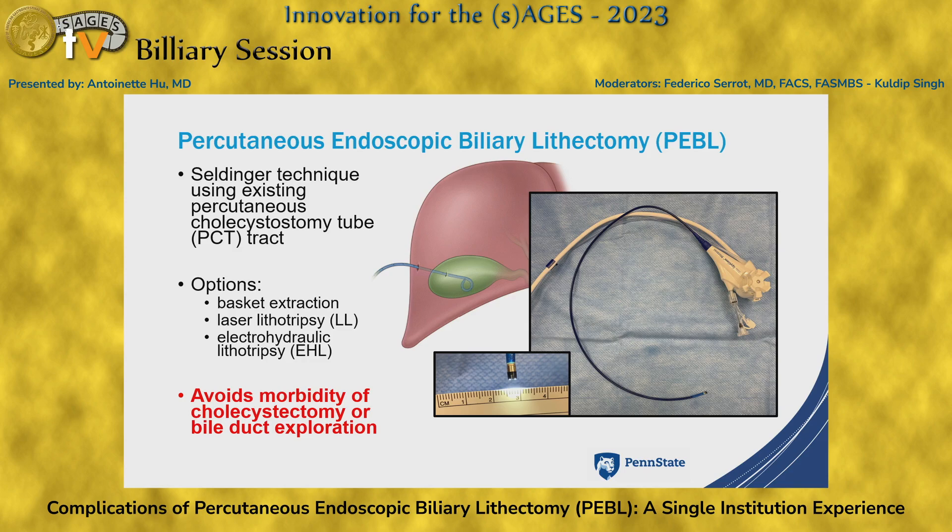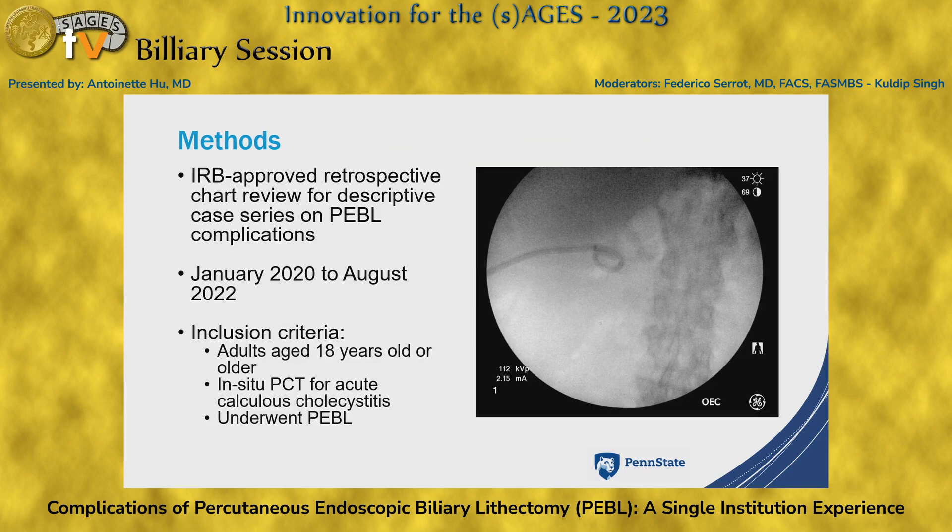There is a limited literature on PEBBLE complications and their management, and so we conducted a retrospective chart review of our PEBBLE patients between January 2020 to August 2022 at a single institution. We included adult patients who had in-situ percutaneous cholecystostomy tubes for acute calculous cholecystitis.